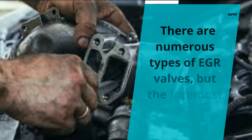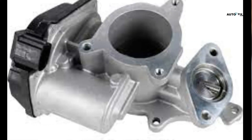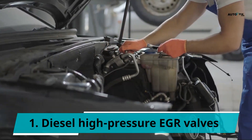Types of EGR Valves. There are numerous types of EGR valves, but the foremost types include: 1. Diesel High Pressure EGR Valves. This first type diverts the high soot and exhaust gas flow before it gets into the diesel filter.